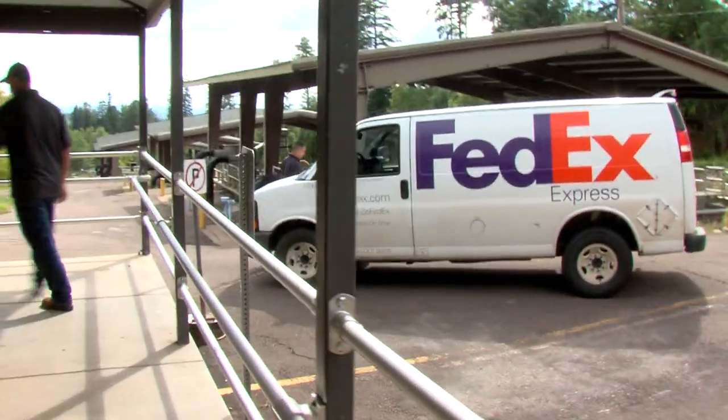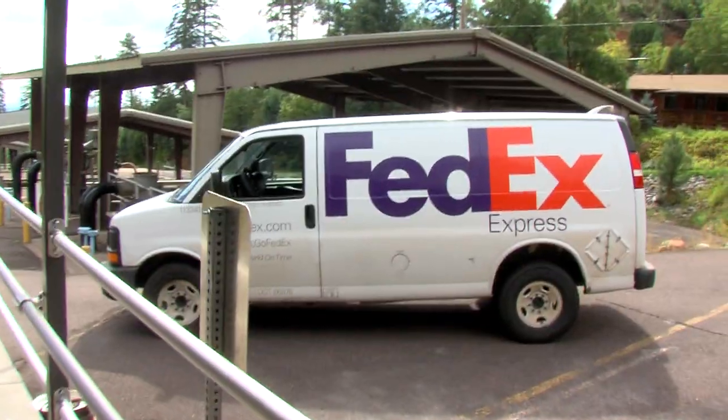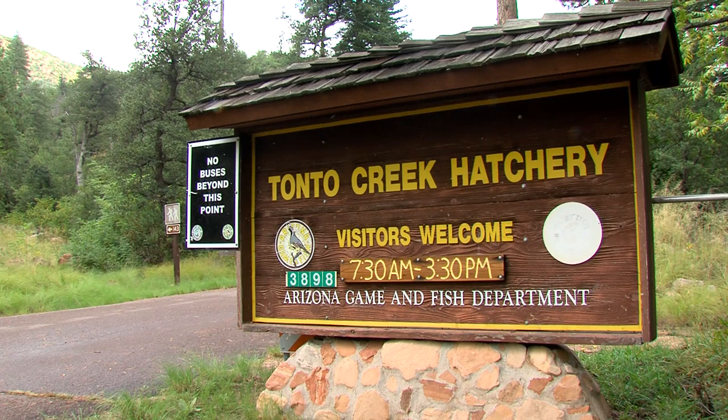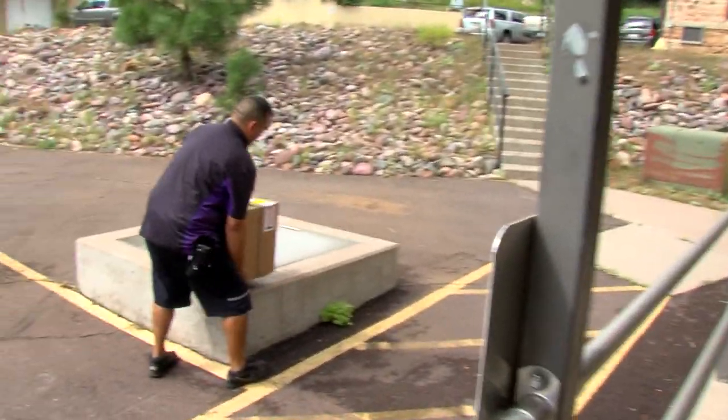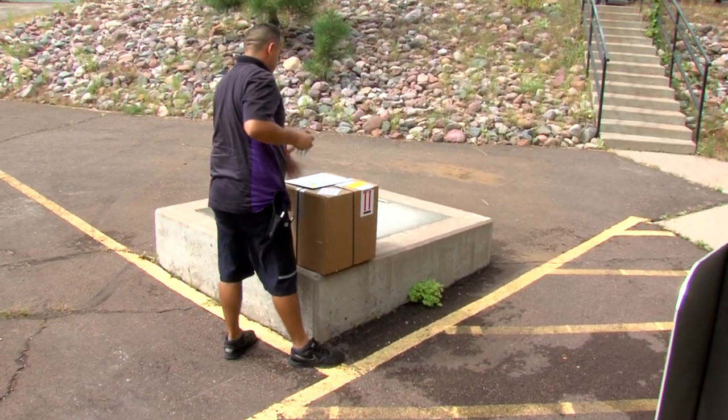It's delivery day at the Tonto Creek Fish Hatchery. Everybody wants to know where our broodstock is here, and when we explain that we don't actually have any broodstock — that we get all of our eggs FedExed overnight — we get a lot of funny looks. People can't imagine shipping fish eggs.